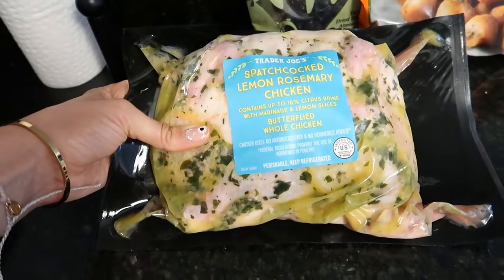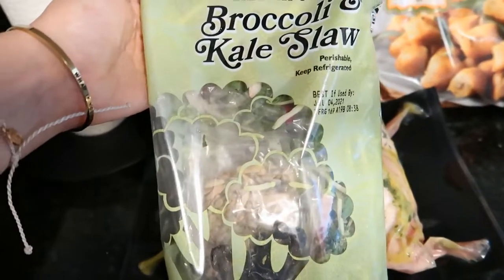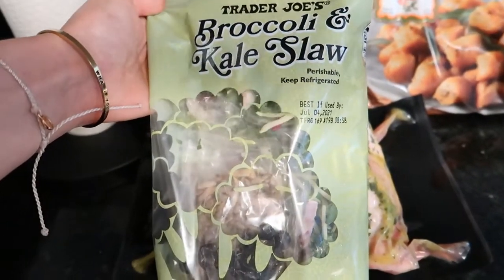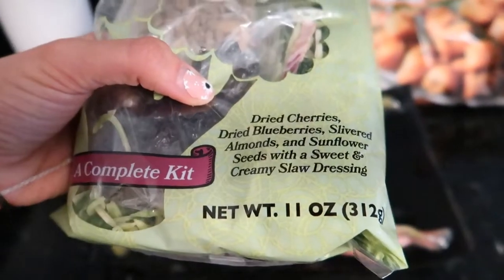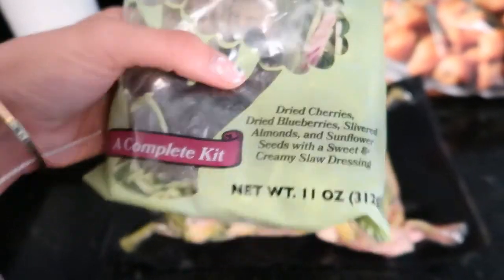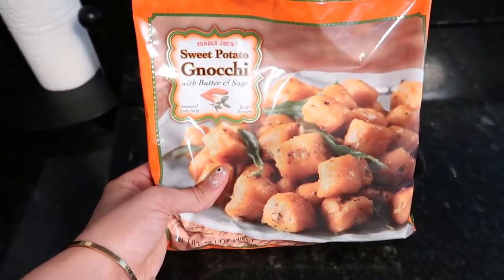We have the spatchcocked lemon rosemary chicken, the broccoli and kale slaw salad mix — it has some sweetness to it — and then the sweet potato gnocchi.